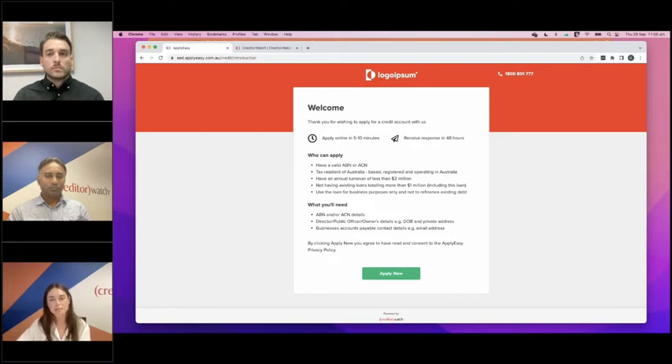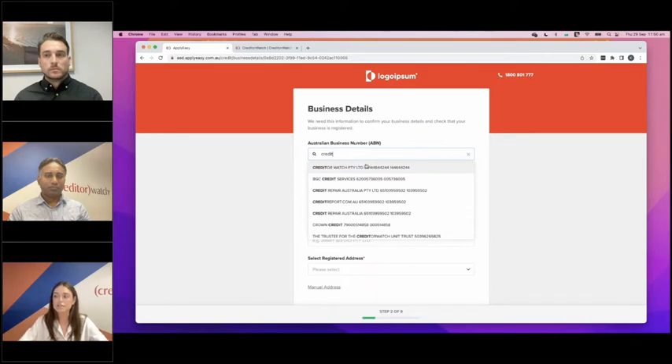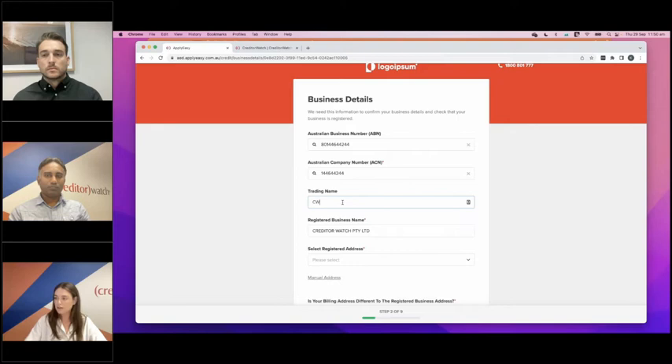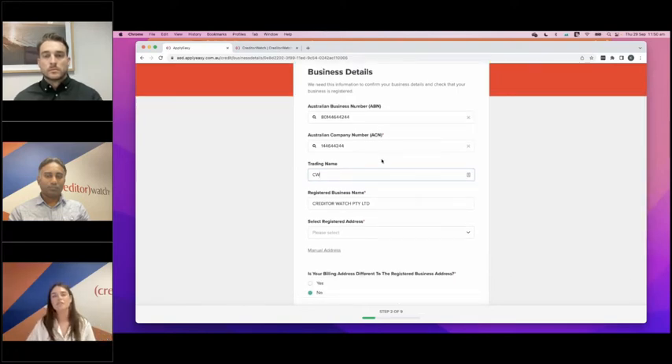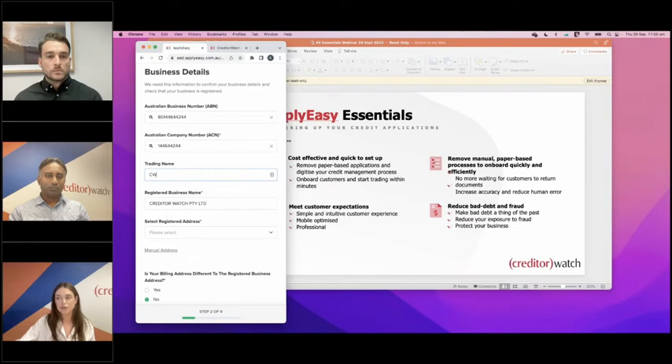The great thing about ApplyEasy is that it's talking to CreditorWatch the whole time. As soon as we start typing in a business name, it starts to suggest which business we're looking at — we simply select the business name and it's populating the ABN, ACN, registered business name, and some other details. The platform is also mobile-friendly — as I drag my screen in you'll see all the fields are dynamic, so you can be on a laptop, a tablet, or a smartphone and it will work just as well.